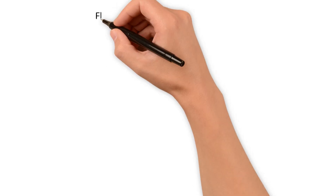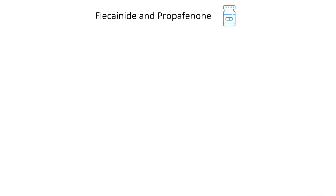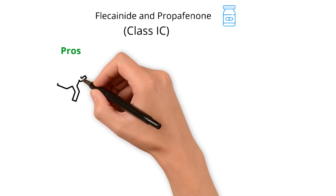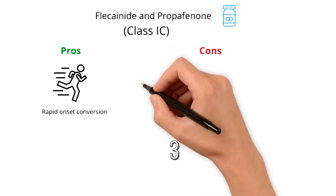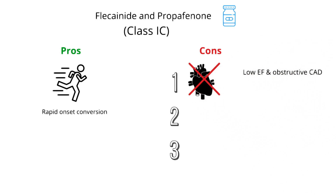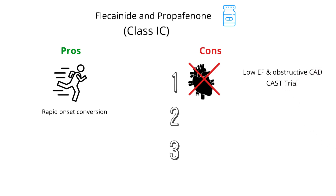What about the pros and cons of class 1C antiarrhythmics — that is, flecainide and propafenone? Similar to sotalol and dofetilide, a pro of flecainide and propafenone is their rapid onset conversion. With that said, there are three cons. First, flecainide and propafenone cannot be used in patients with a low ejection fraction or obstructive coronary artery disease. There is a black box warning based on the CAST trial, which found that among these particular patients, flecainide and propafenone could result in a life-threatening ventricular arrhythmia.